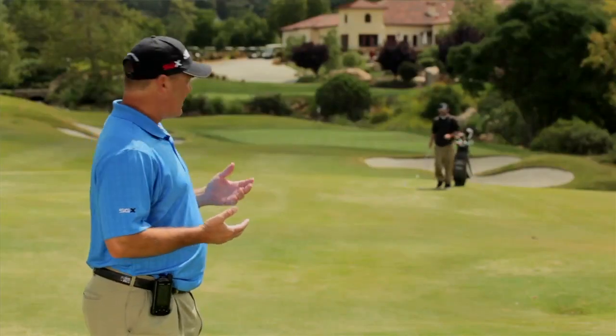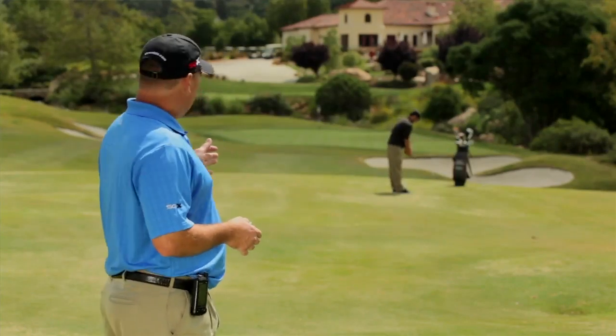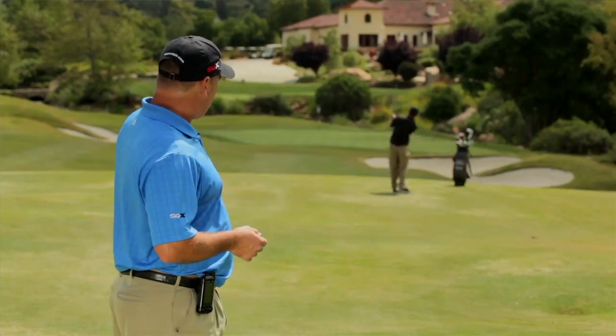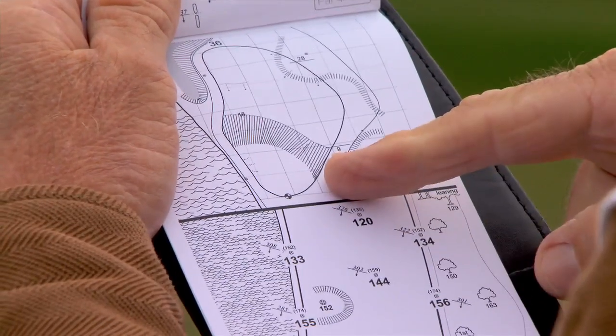So here we are on 18. The approach shot is going to be the third shot, and this is a fairly straightforward hole. You can see where Brad's laid up — Brad doesn't lay up very often, but he had to lay up here, almost in the perfect spot. That's just right at where I'd set up the angle for the yardage book.